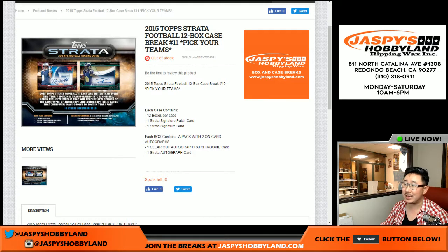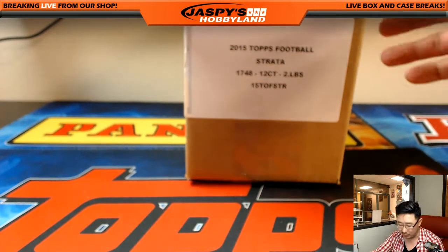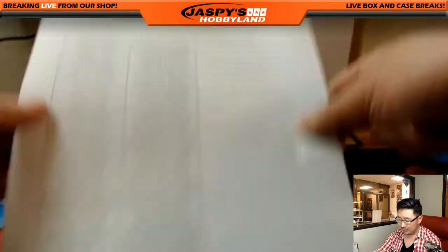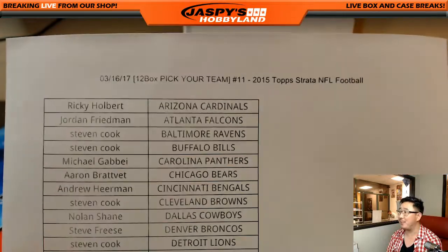Good evening everyone, Joe from jazbeeshobbyland.com here. We are doing a full 12-box case of 2015 Topps Strata Football. A little blast from the past — I think everybody is familiar with Strata Baseball. This is some nice Topps Strata Football from 2015. A little nostalgia, sure to make people miss Topps doing football.